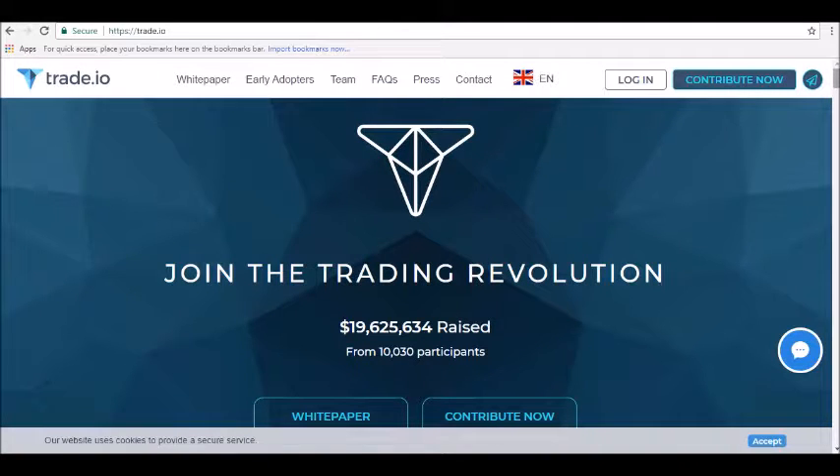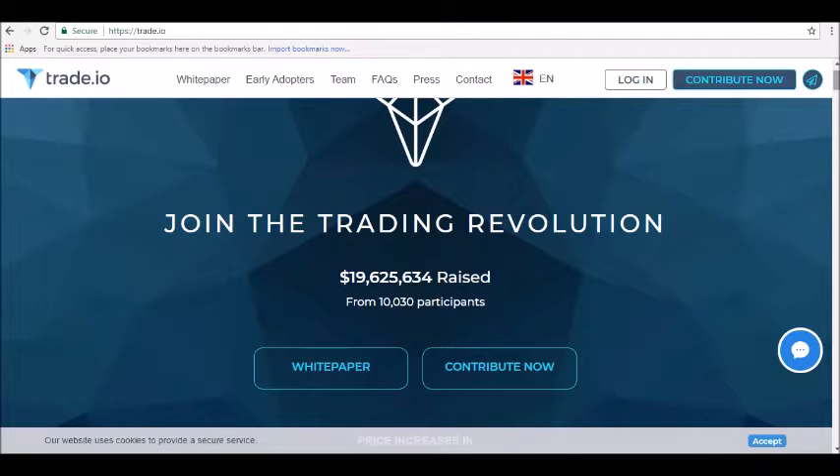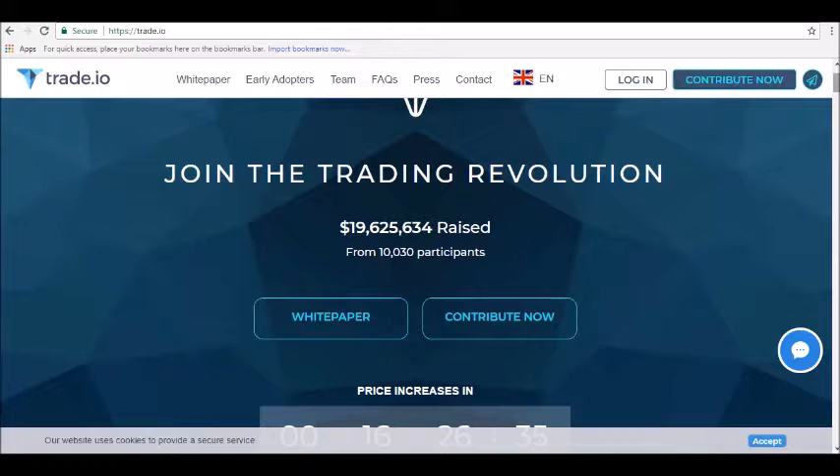Hey guys, thanks for joining us here at Alpha Investors dot club, where today we will be reviewing trade.io cryptocurrency. Trade.io describes itself as a next-generation financial institution based on blockchain technology. The platform was created to disrupt the existing status quo in financial markets, to usher in a new era of trading and financing.